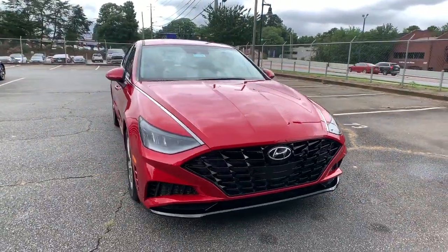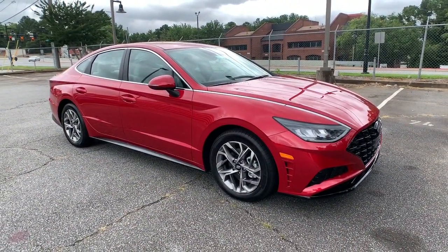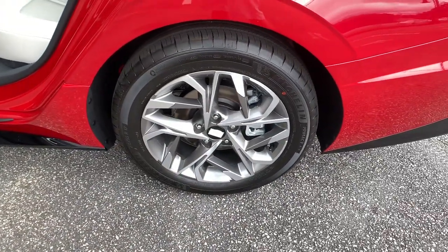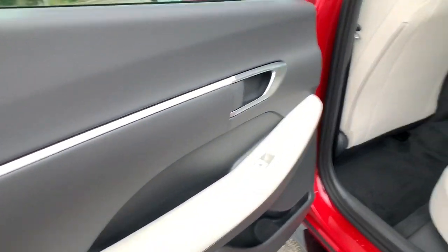The following are some of this vehicle's highlighted options: keyless entry, backup camera, lane keeping assist, satellite radio, remote engine start, keyless start, heated mirrors, adaptive cruise control, power driver seat, heated front seat.